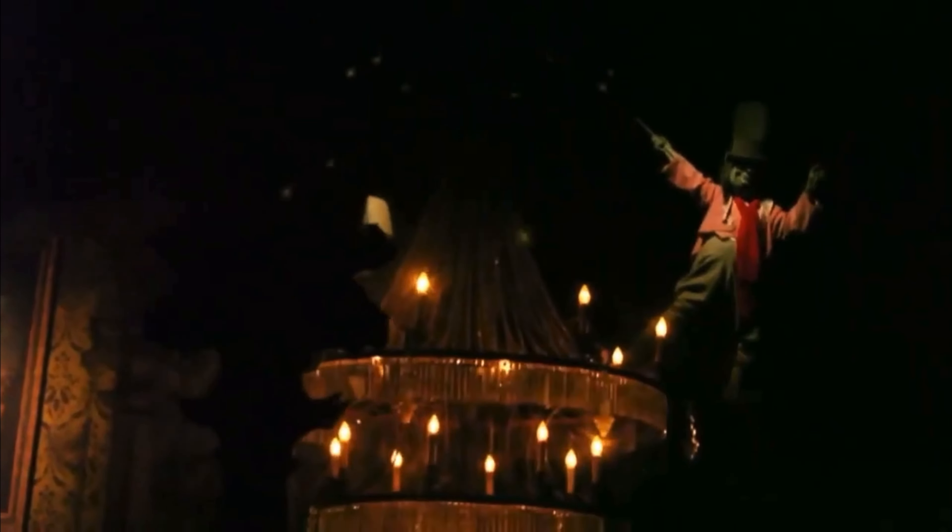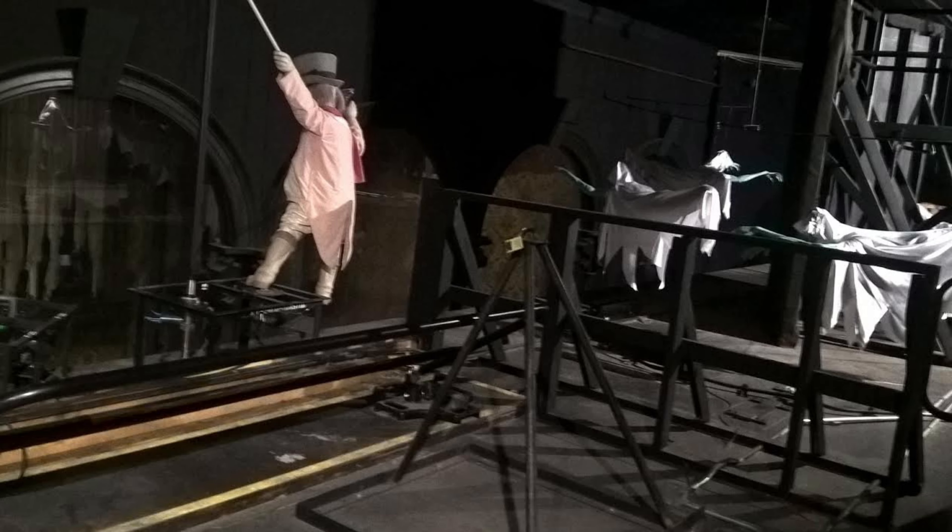I remember one time I was looking at Pickwick up in the attic, and you had to be able to put up the bars so you actually don't fall into the ballroom scene, because those figures are in the back of what the guests see so that the Pepper's Ghost Effect works.